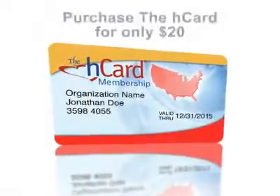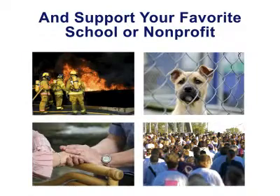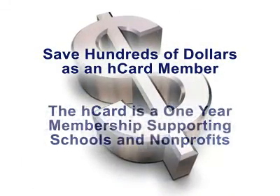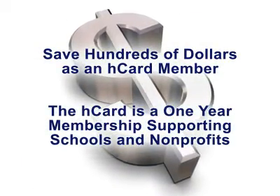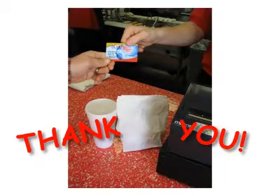Consider purchasing an H-Card for only $20 and support your favorite school or non-profit. Save hundreds of dollars as an H-Card member. The H-Card is a one-year membership supporting schools or non-profits. Please thank the business for being a community partner and supporting our local schools and non-profits.